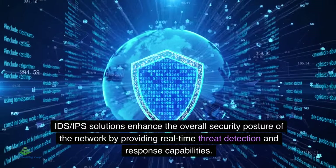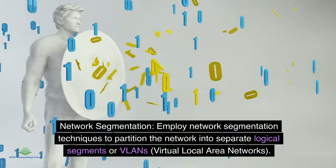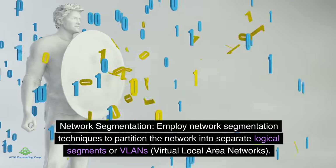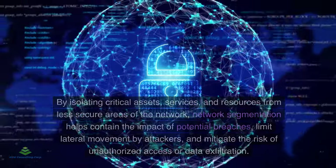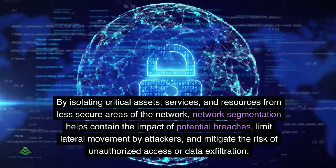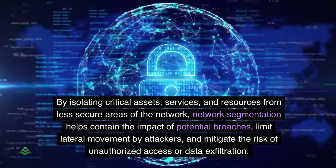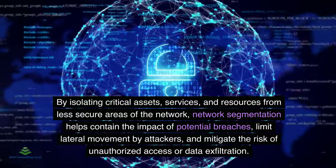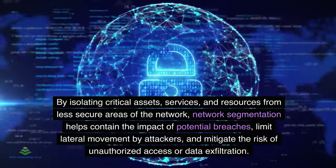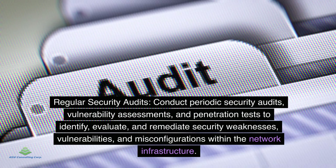Network segmentation: Employ network segmentation techniques to partition the network into separate logical segments or VLANs (virtual local area networks). By isolating critical assets, services, and resources from less secure areas, network segmentation helps contain the impact of potential breaches, limit lateral movement by attackers, and mitigate the risk of unauthorized access or data exfiltration.